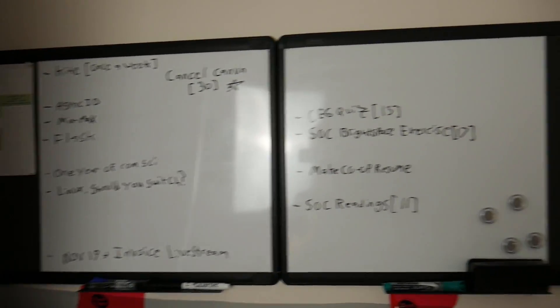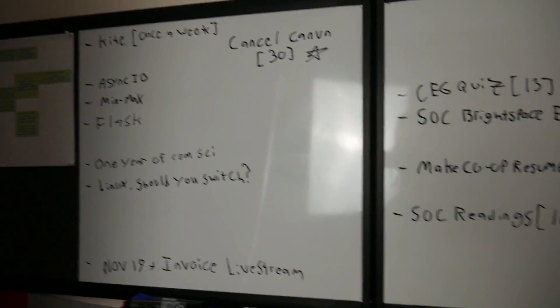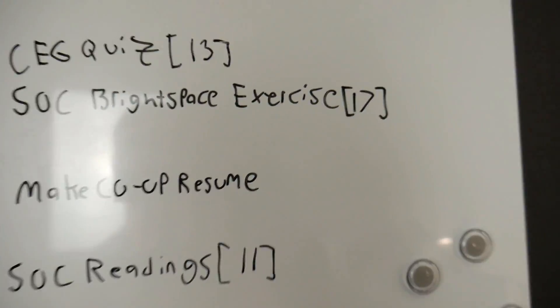Before I end the video, I want to show you something really important to me — it's the main way I stay organized and focused. I have these boards in my room where I write down everything I need to do and plan out my days. I have colored markers to star priority items. This is a really nice way to keep myself accountable and get a visualization of how much I need to do. If you can have a calendar or a physical board, write down everything, and get organized — it really helps to knock things off the list and stay motivated.